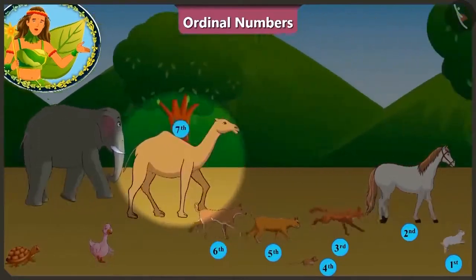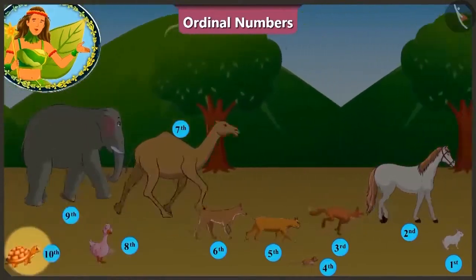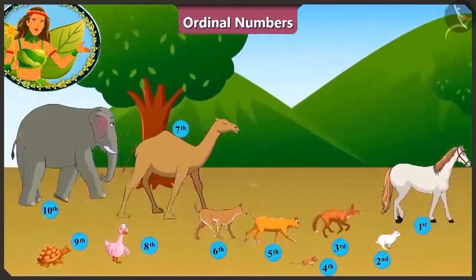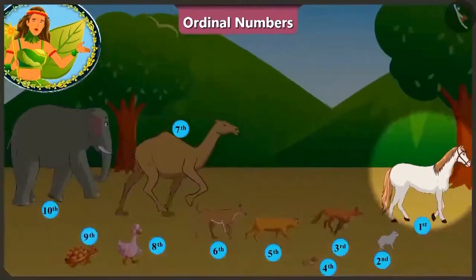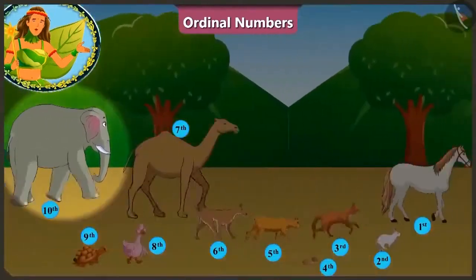At the seventh position is the camel. At the eighth position is the duck. At the ninth position is the elephant and at the tenth position is running the tortoise. Hey! What is this? The horse has overtaken the rabbit. Now the horse is running at the first position. Who is at the last position? Oh! That's the elephant.